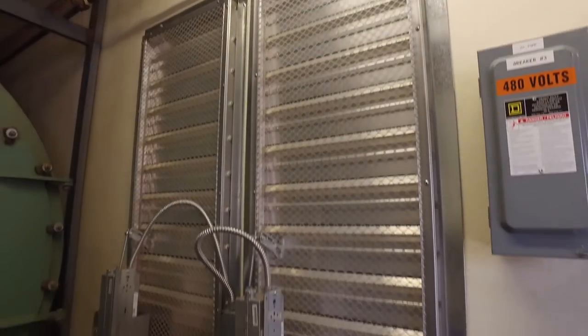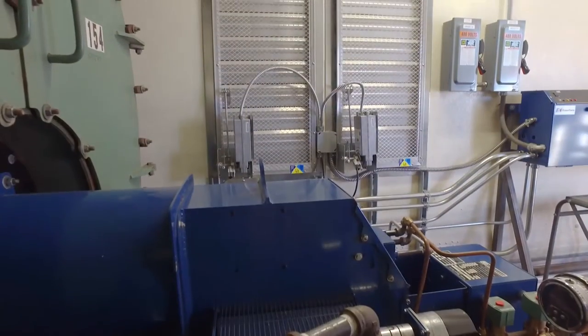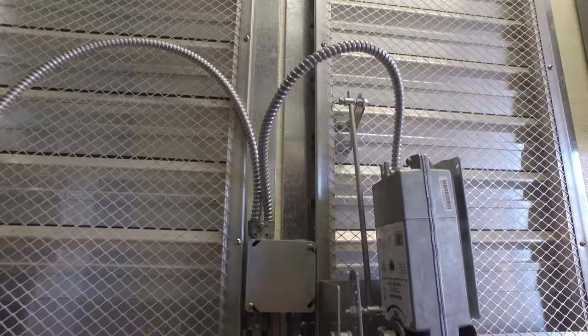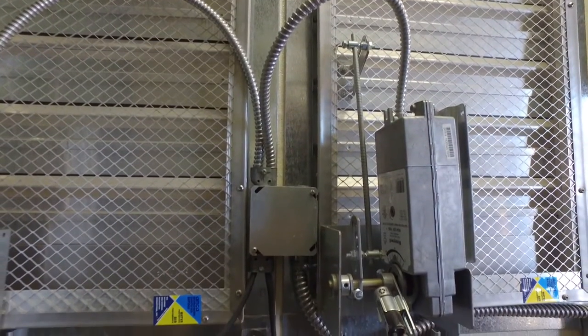Combustion air dampers are interlocked into the burner controls. When the burner is on, the dampers open. When the burner is off, the dampers close to help keep the trailer warm.